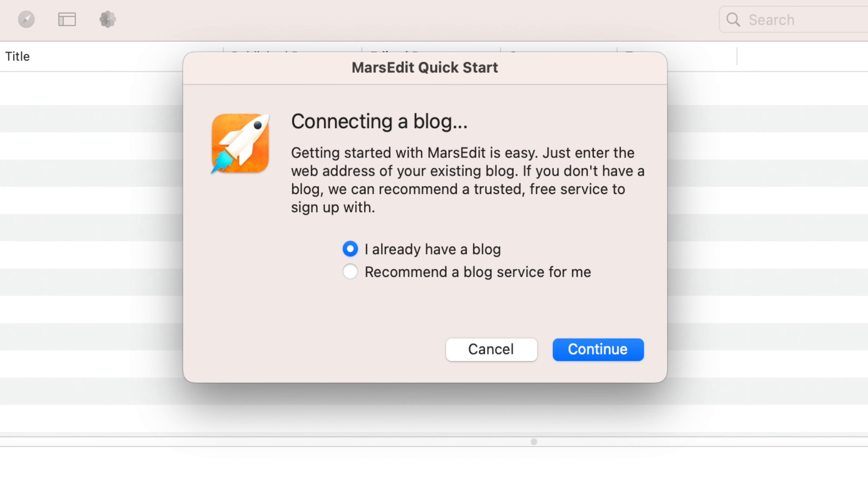MarsEdit connects to my WordPress site and to other blogging services — so many I've never even heard of. It does so the first time you open the app, and it does so very quickly. It was quicker to set up MarsEdit to post on my entire blog than it is to log into WordPress each week.